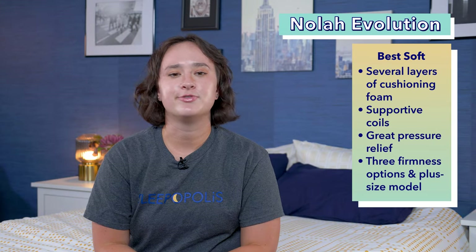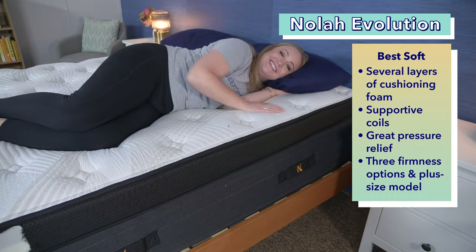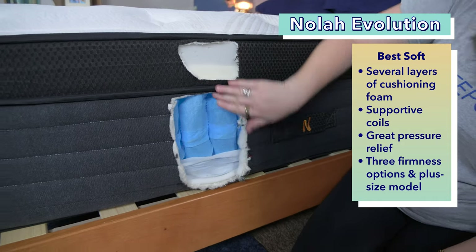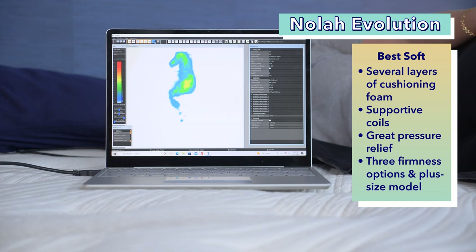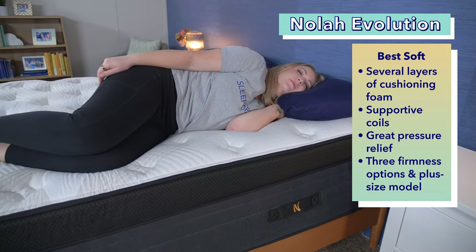If you prefer a softer feel, our pick for the top soft mattress for side sleepers is the Nolah Evolution. Sleepers wanting a soft mattress with a slow sinking feeling should try it out — it has several layers of cushiony foam to cradle pressure points at the shoulders, hips, and knees. Below that, a layer of patented HD Max Eco support coils creates additional relief and plenty of support. Our pressure map confirmed very little pressure at the shoulders and hips. The Nolah Evolution comes in three firmness options: plush, luxury firm, and firm. A queen size currently costs about $2,500 and comes with a 120-night trial, free shipping, and a lifetime warranty.